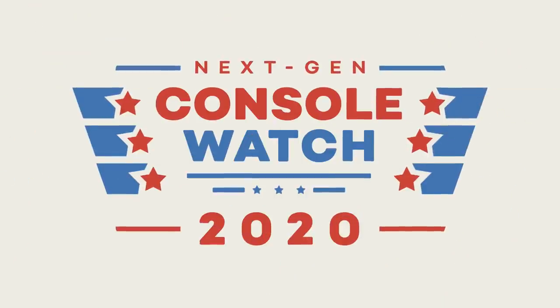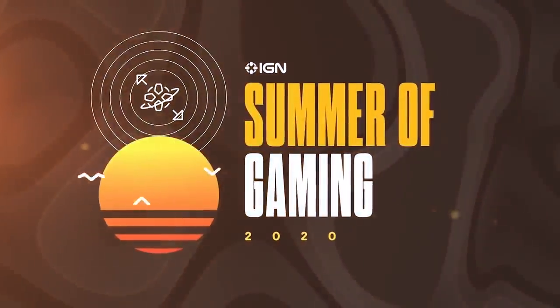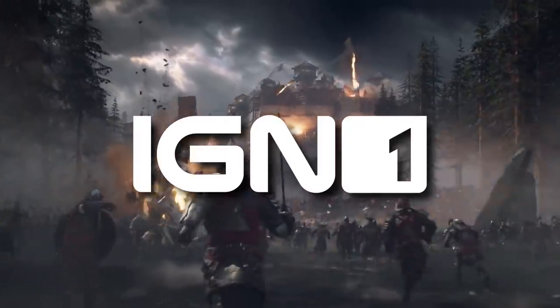That'll do it for this edition of Next Gen Console Watch 2020. Thanks to Ryan, Jonathan, and Beau. We'll be back next Friday at 6am Pacific, 9am Eastern with more PS5 and Xbox Series X news — possibly a lot of PS5 news. The biggest gaming event of the year is IGN Summer of Gaming, starting Thursday June 4th, with game reveals, news, trailers, and next-gen coverage. On June 5th, the first-ever IGN Expo kicks off with world premiere trailers, exclusive demos, and interviews — only on IGN and IGN One on Samsung TV Plus.